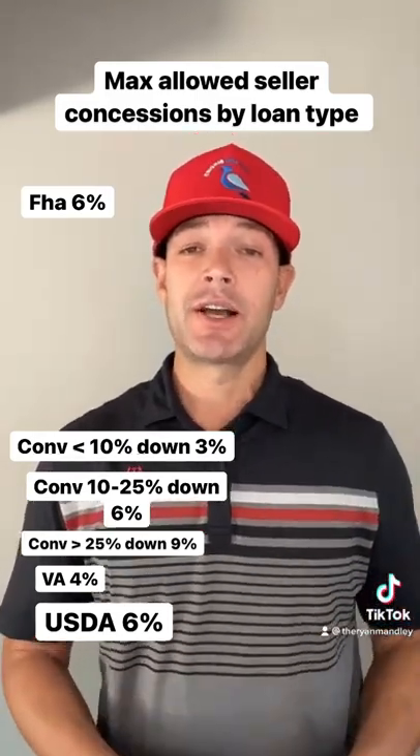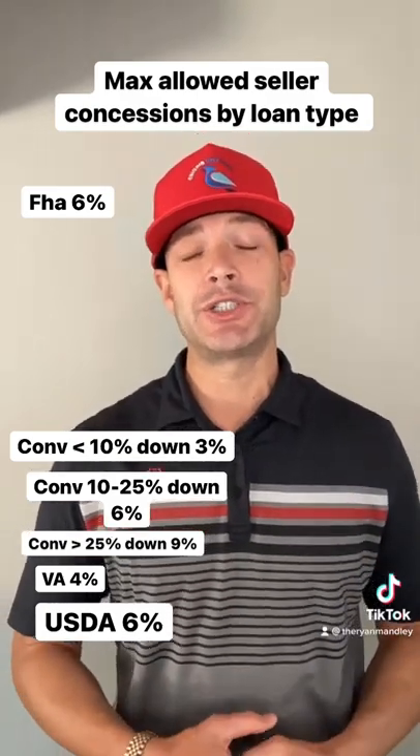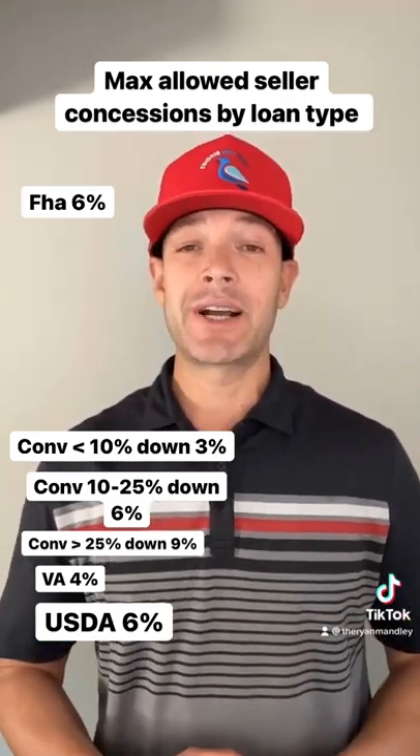On VA loans you get a 4% seller concession, and on USDA loans you can get a 6% seller concession. If you have questions on how this works or this strategy, check out my other video, or message me directly and comment below.